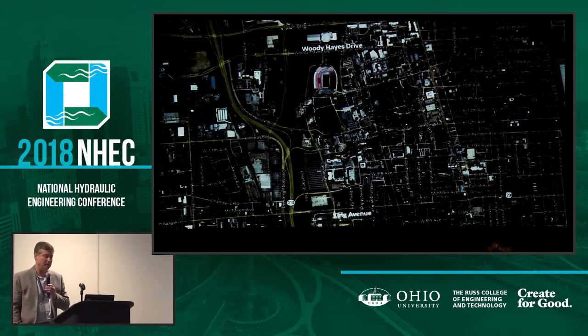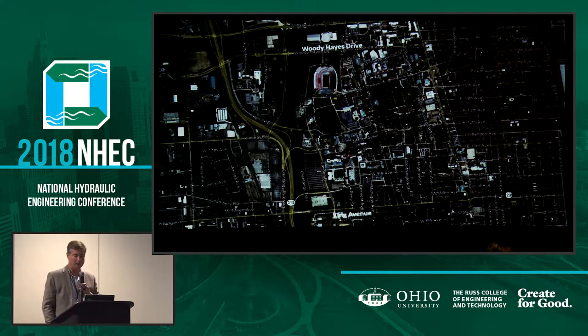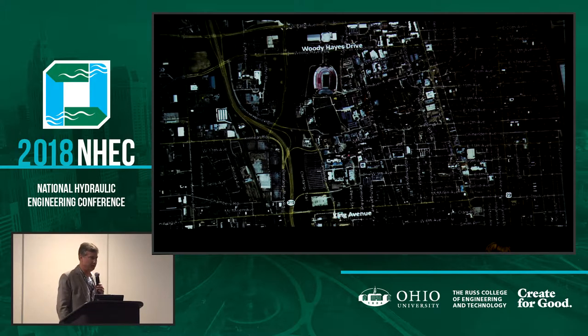Now we're zooming in. A couple landmarks here at Ohio State. You can obviously recognize the football stadium. South of that, near King Avenue, is the medical campus, medical center. We're going to talk about that a little bit more and the need to protect it from flooding, and of course you see the Olentangy River running right through the heart of campus. Campus is on both the east and west banks of the river.